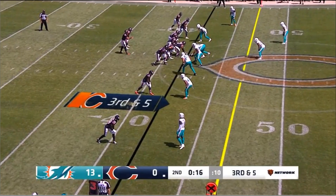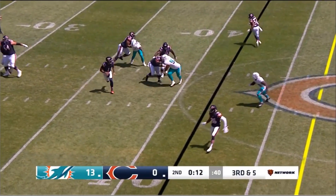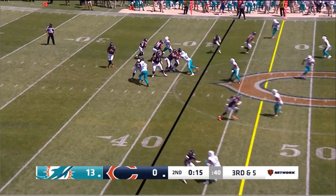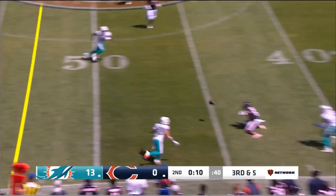Speaking of which, Matt Nagy, get Fields some reps with the first team immediately. On the two-minute drill drive, Fields made a no-look throw — the edge is lost on the right side so he climbs and slides to his right, and he dupes the defense by looking down John Veya Johnson in the flats only to hit Justin Hardy 20 yards down the field. This is ridiculous video game stuff right here.